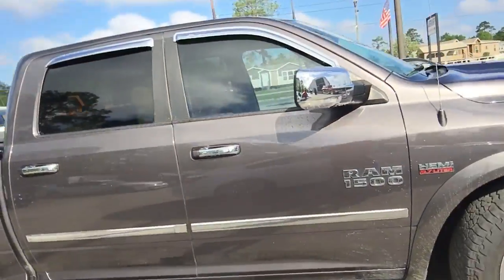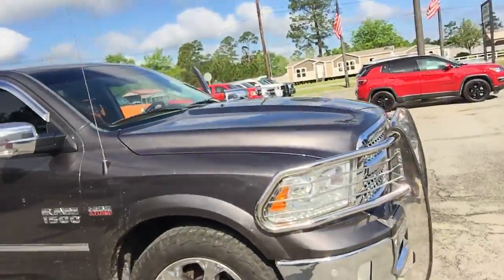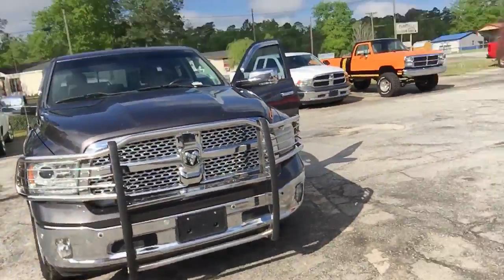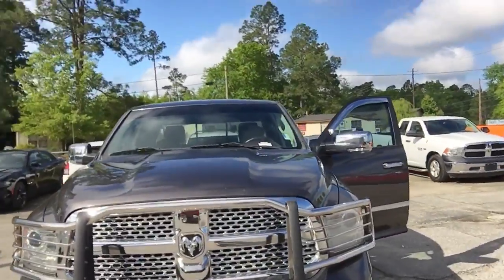5.7 liter Hemi. And there you have it, the 2015 Ram 1500.